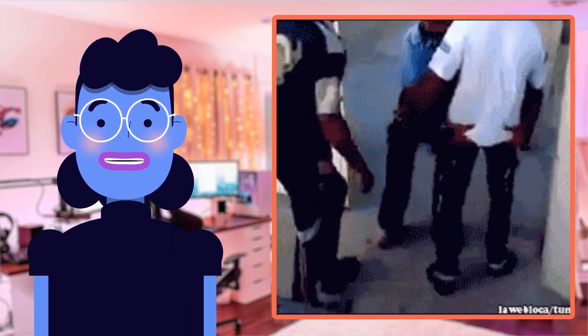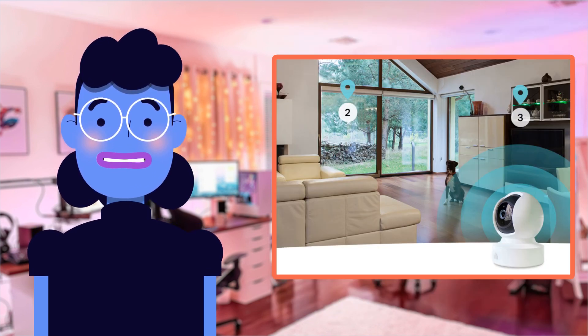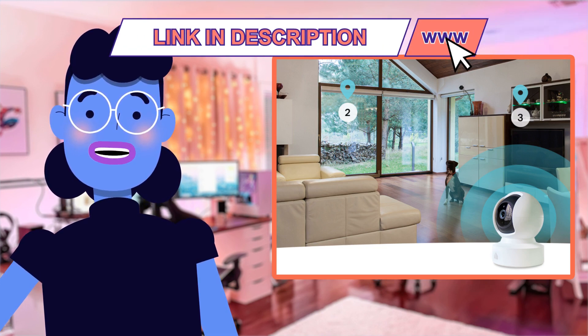Ever since then, this smart security camera has saved us from constant worrying, allowing our family an additional layer of safety throughout day and night, keeping us informed 24/7. We even check in remotely to see what's happening after school trips before reaching home — this peace of mind and reassurance provided is worth every penny spent.